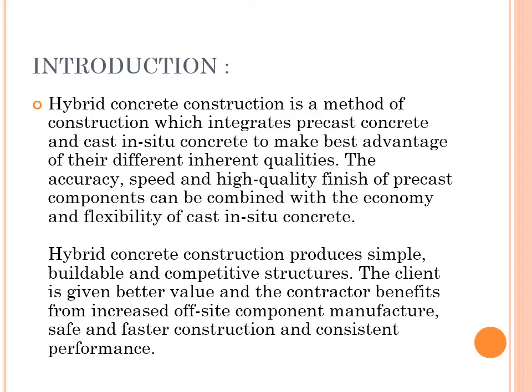Hybrid Concrete Construction produces simple, buildable, and competitive structures. The client is given better value and the contractor benefits from increased off-site component manufacture, safe and faster construction, and consistent performance.